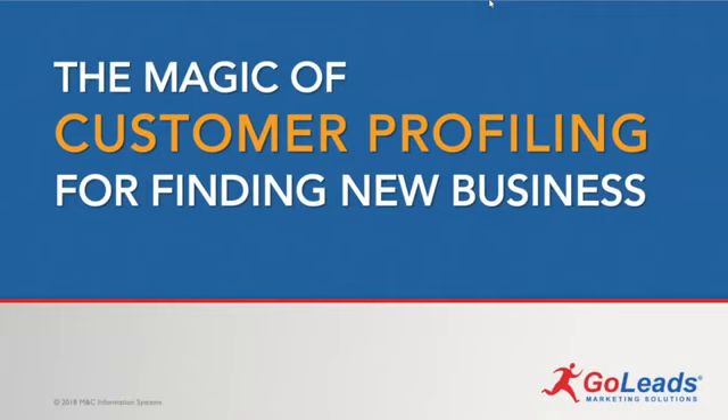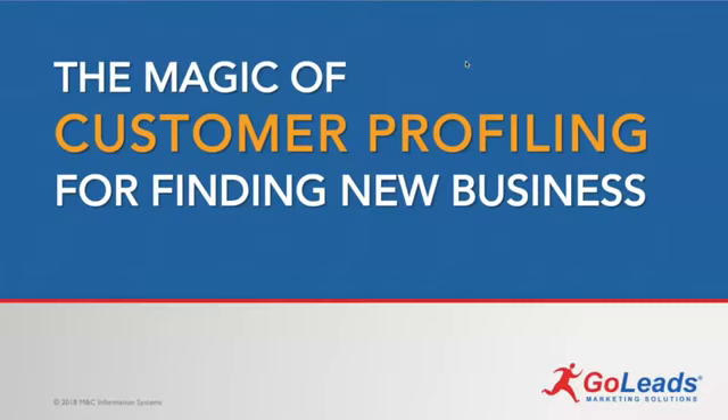Welcome to 'The Magic of Customer Profiling,' the latest in our Go Leads lead generation series. In this one we're going to talk about the importance of customer profiling and using it for finding new business. It's one of those topics that sometimes seems a little unsexy, but it's vital for the future, especially with everything that's happening.